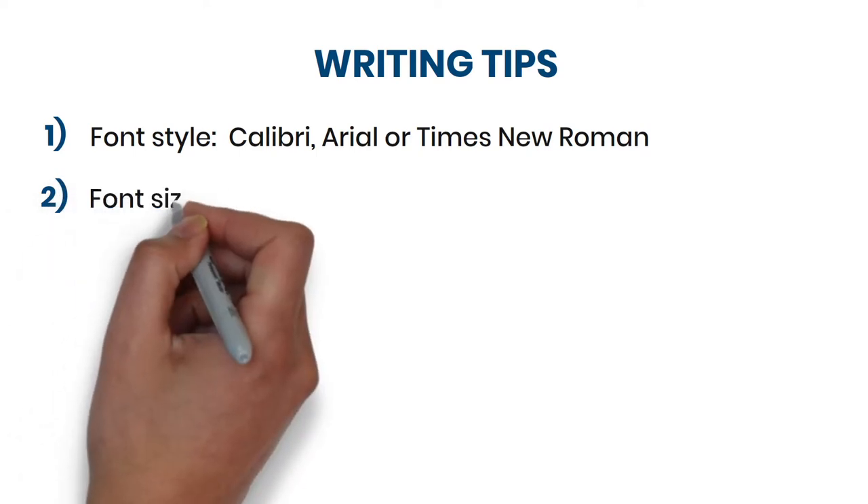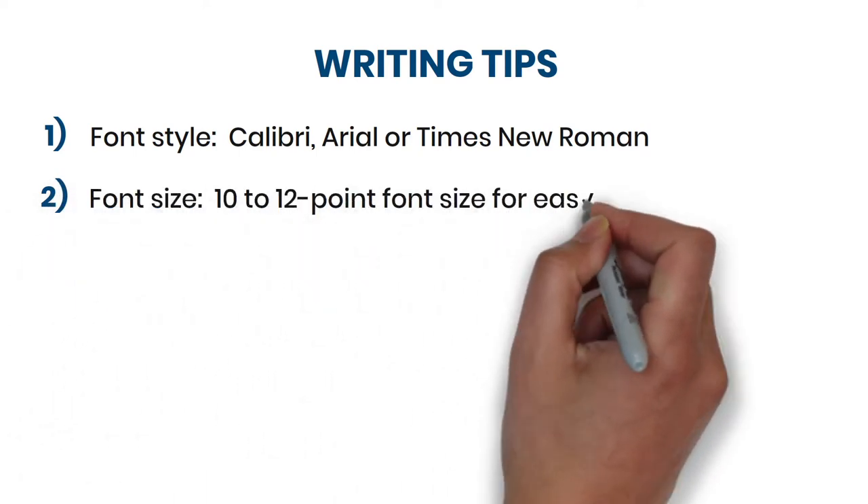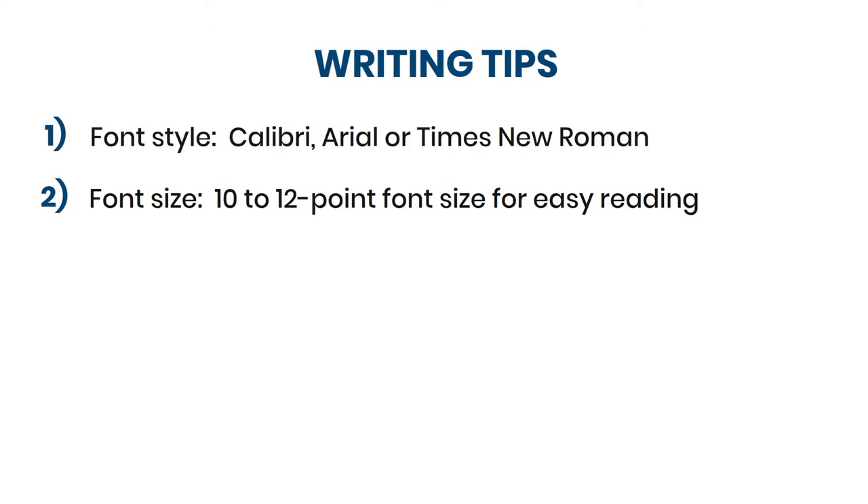Secondly, choose a font size that is easy to read. For example, a 10 to 12 point font size is fine. Again, make sure to use the same font size for your resume.